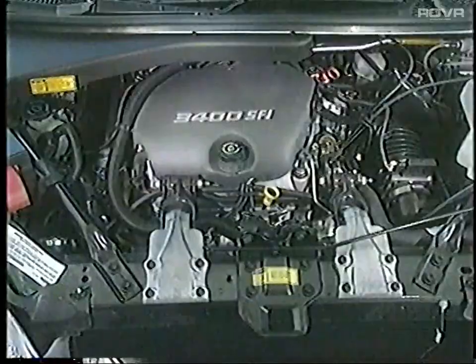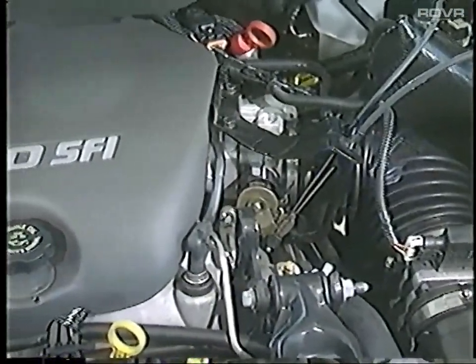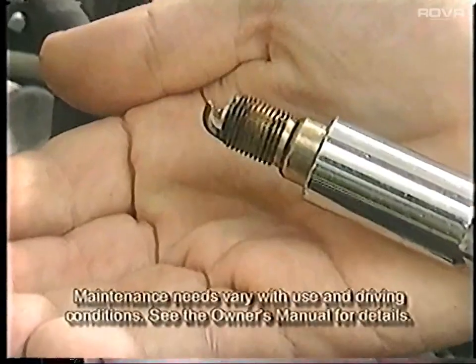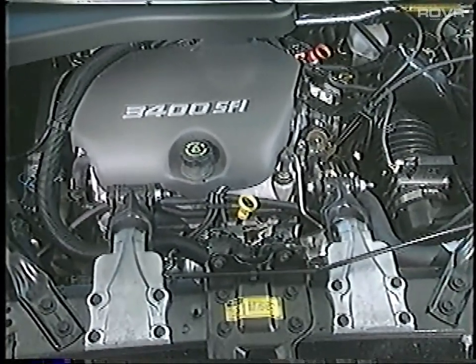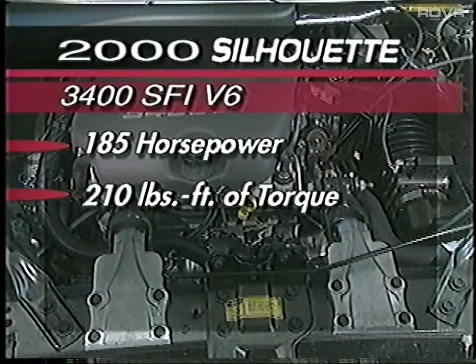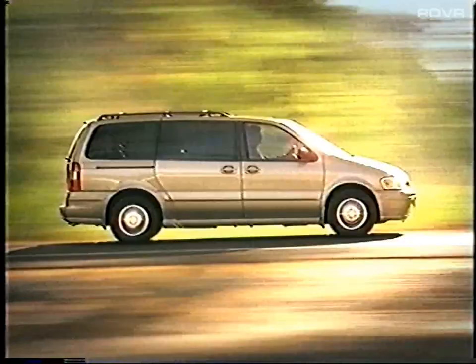Looking under the hood reveals an organized engine compartment. Silhouette features translucent fluid reservoirs, color-coded dipsticks, and fluid caps, letting owners quickly check vital oil, transmission, brake, and wiper-washer fluid levels at a glance. There are also several long-life and maintenance-free components to help reduce operating costs and maintenance downtime. Silhouette's 3,400 SFI V6 engine generates 185 horsepower and 210 pound-feet of torque. This powerful engine smoothly operates without sacrificing fuel economy, delivering EPA-estimated fuel economy ratings of 19 mpg city and 26 mpg highway. The rugged 4-speed electronic automatic transmission provides smooth, quiet, and dependable shifts.